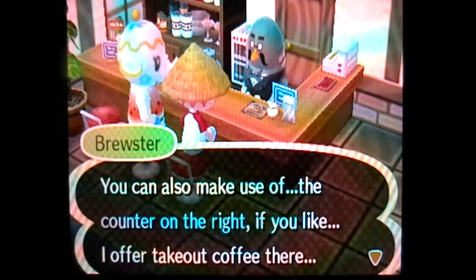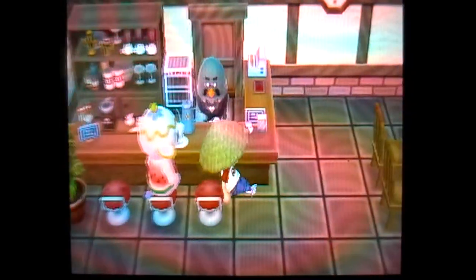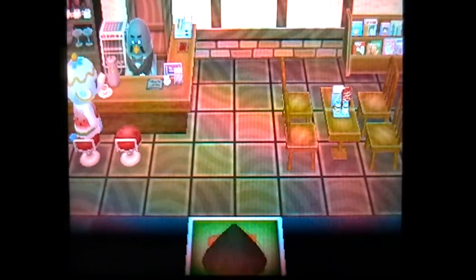You can also make use of the counter on the right if you like. I will come back tomorrow. Oh, we can get the gold cups tomorrow! Yes, finally, we can take takeout coffee tomorrow. That'll be sweet.